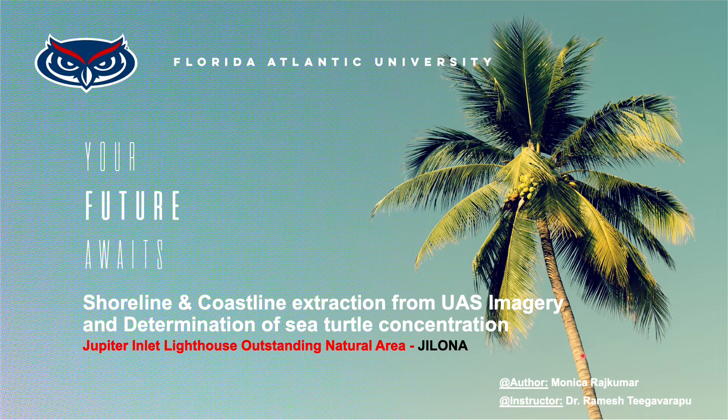The aim of this research project is to develop an automated model to extract the shoreline from UAS imagery, since it is the most important feature of the coastal landscape, and then utilize the extracted shoreline to map the sea turtle stranding concentration along the shoreline.